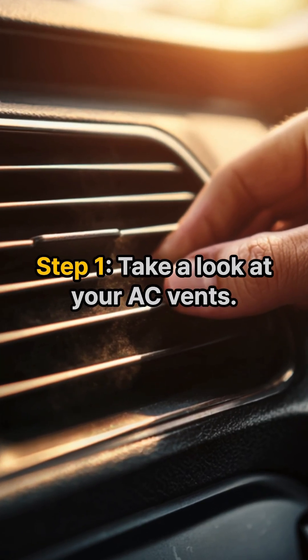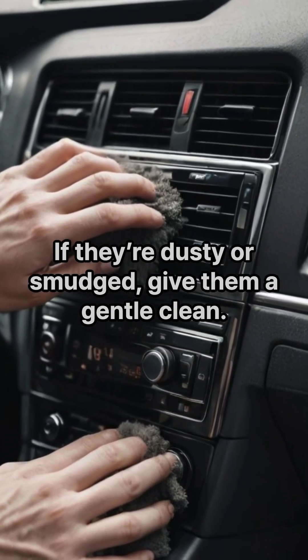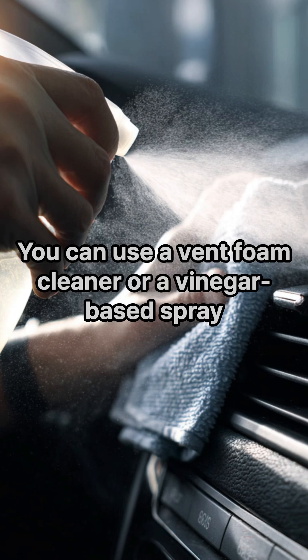Step one: take a look at your AC vents. If they're dusty or smudged, give them a gentle clean. You can use a vent foam cleaner or a vinegar-based spray — something safe for the interior.